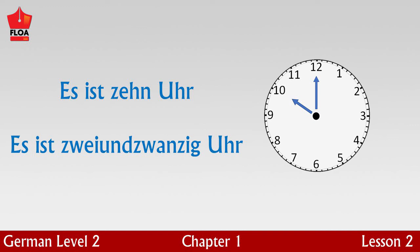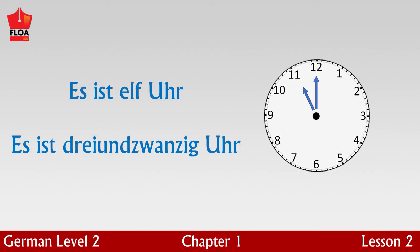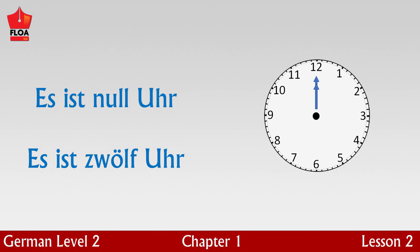Ten o'clock in the morning is es ist zehn Uhr, and ten o'clock in the evening is es ist zweiundzwanzig Uhr. Eleven o'clock in the morning is es ist elf Uhr, and eleven o'clock at night is es ist dreiundzwanzig Uhr. Twelve o'clock during the day, that is midday, is es ist zwölf Uhr, and twelve o'clock at midnight is es ist null Uhr.